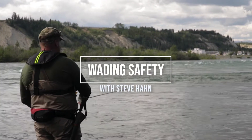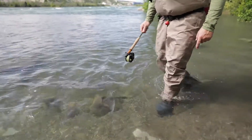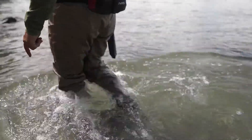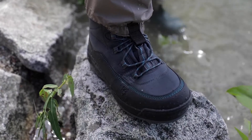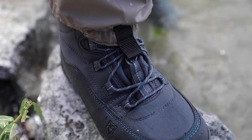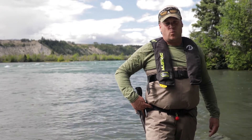The first step in staying safe in the river is utilizing quality equipment. Modern waders are a lot more form-fitting, lightweight, and don't have a lot of bagginess in them. And if you take an accidental swim, they'll avoid the situation of filling up with water. Modern wader boots are lightweight as well as offer support, and they allow you to swim with greater ease and intent.